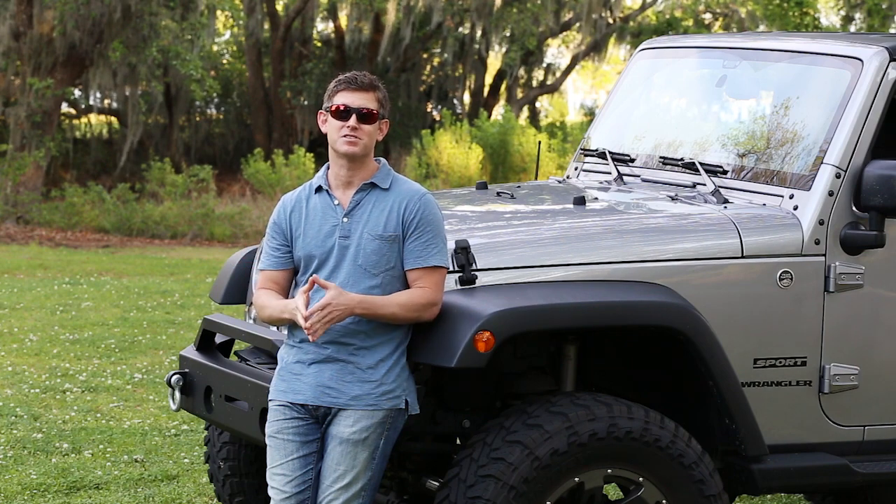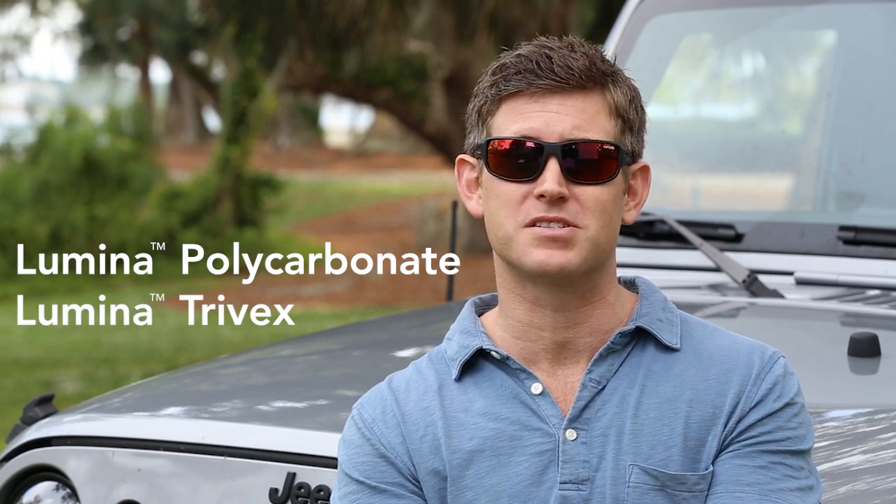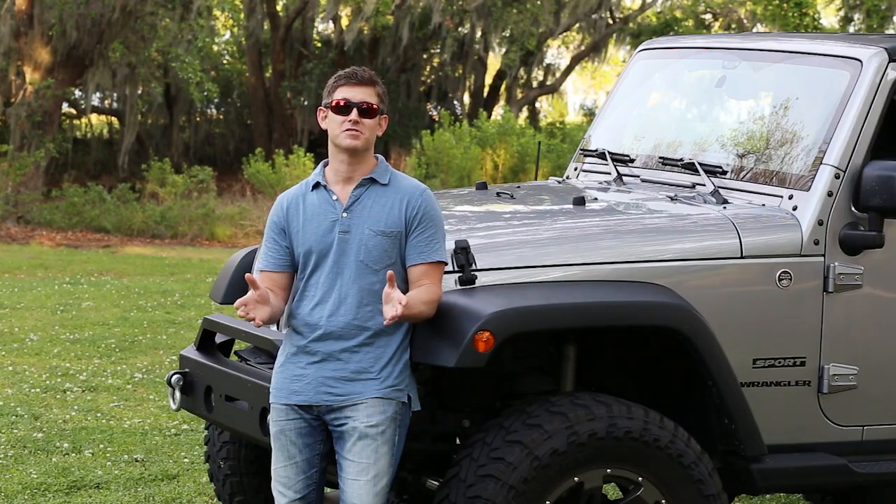Because it's direct from our lab to you, you'll save 50 to 70 percent. There are two materials we use: Lumina Polycarbonate and Lumina Trivex. Both are impact resistant and both give you full protection from the sun's harmful UV rays. Let's take a look at the differences between them.